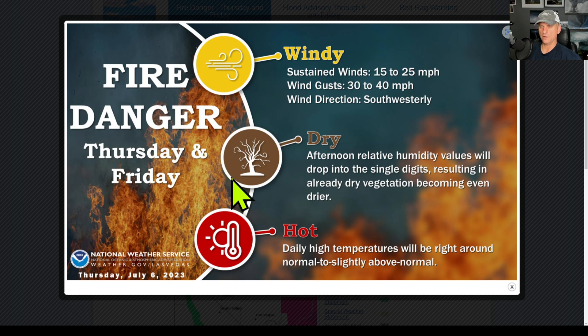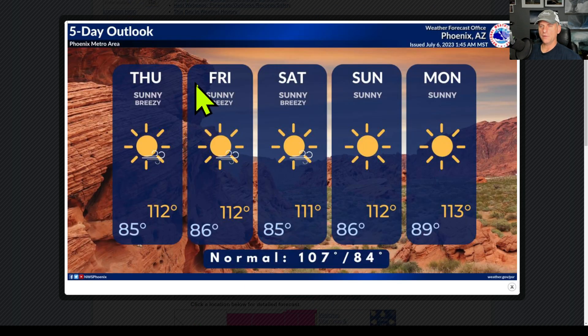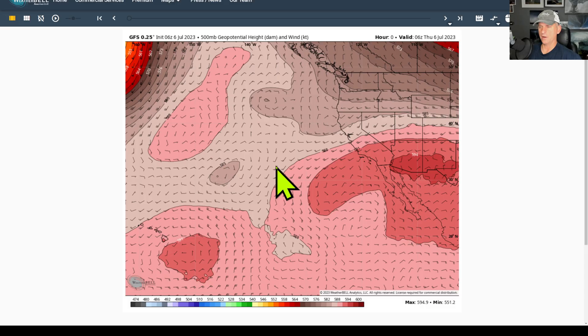National Weather Service Las Vegas is showing gusty winds, very dry, and of course very hot. Be careful out there, don't start any fires. Here's the five-day outlook for Phoenix, Arizona - it is summertime after all. You can see the very warm temperatures coming in. The normal for this time of year is about 107 for Phoenix, and you can see it's going about five to six degrees above average.